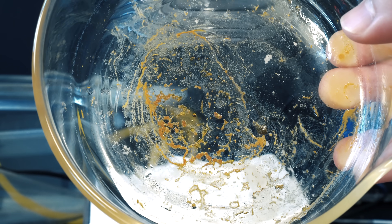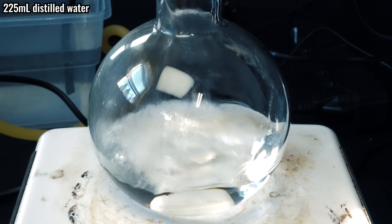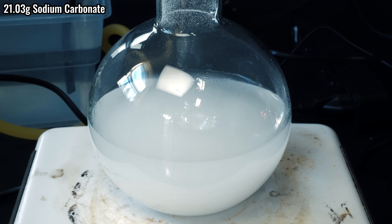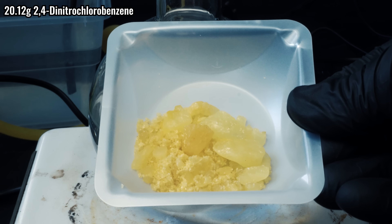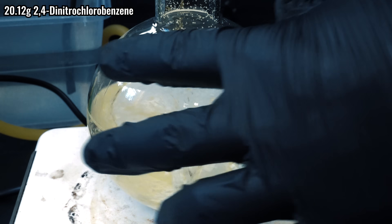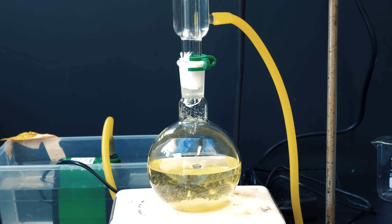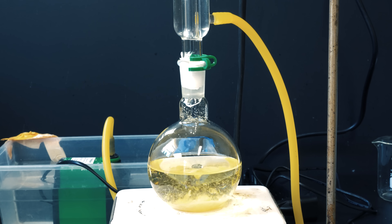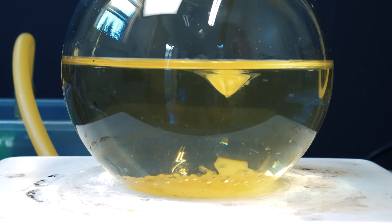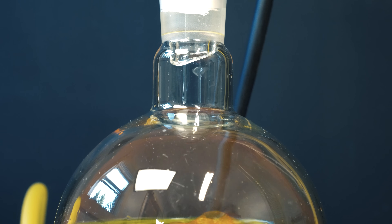I decided to restart using a different procedure. I added 225ml of distilled water into a flask, then added 21.03 grams of sodium carbonate. This procedure will also put a hydroxyl group on our halogenated position. I also switched to 20.12 grams of 2,4-dinitrochlorobenzene — I didn't have enough of the 2,4-dinitrobromobenzene, so I just switched it out. Maybe the chemistry gods will forgive me and I'll have a better product. This procedure is much simpler: all we have to do is reflux for 24 hours straight. I set my timer for 24 hours.